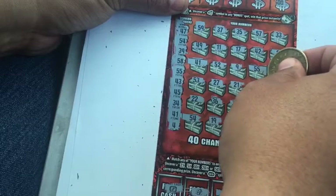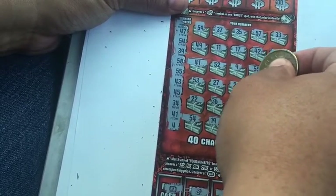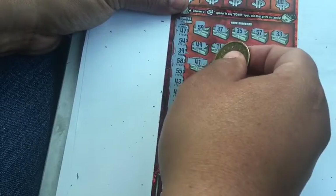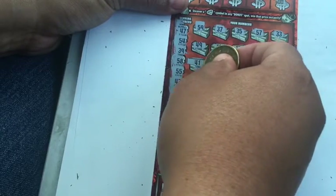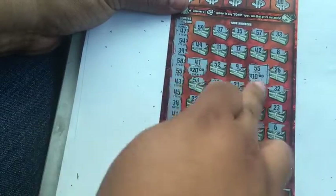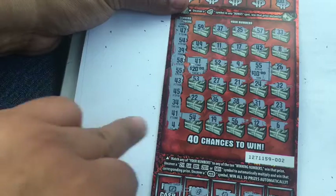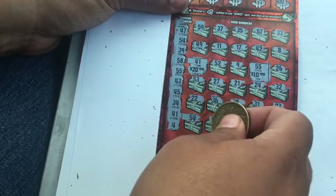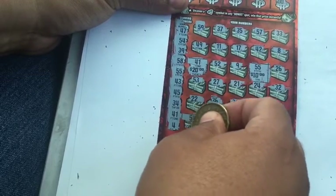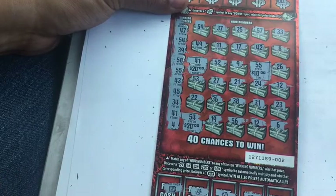Let's go with 55 first — zeros — and it's a $10 winner! 41 — zeros — and it's a $20 winner, so that's $30. Well, we can get $40 right? 54 — let's see what we got — 54 — another $20! So we got a $50 winner on ticket 2.